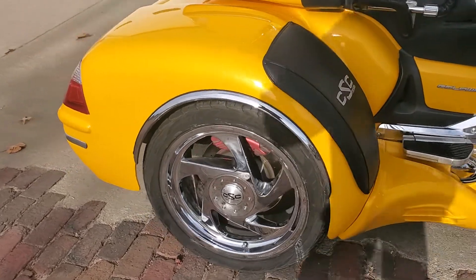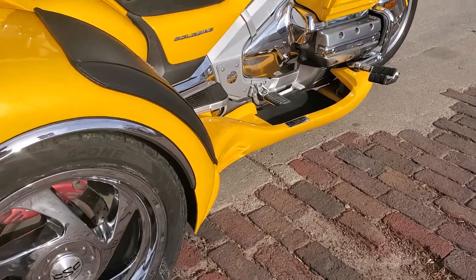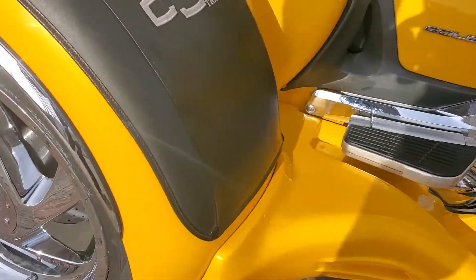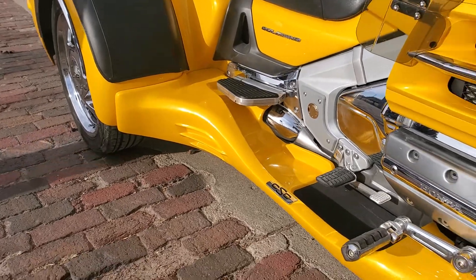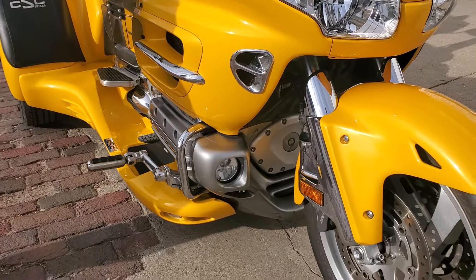We bought it back from the individual — his health got to where he just couldn't use it anymore. Beautiful bike with a bunch of updates: we've got the upgraded brakes, the updated chrome directional wheels, the ground effects down there, and it's got the cornering lights.